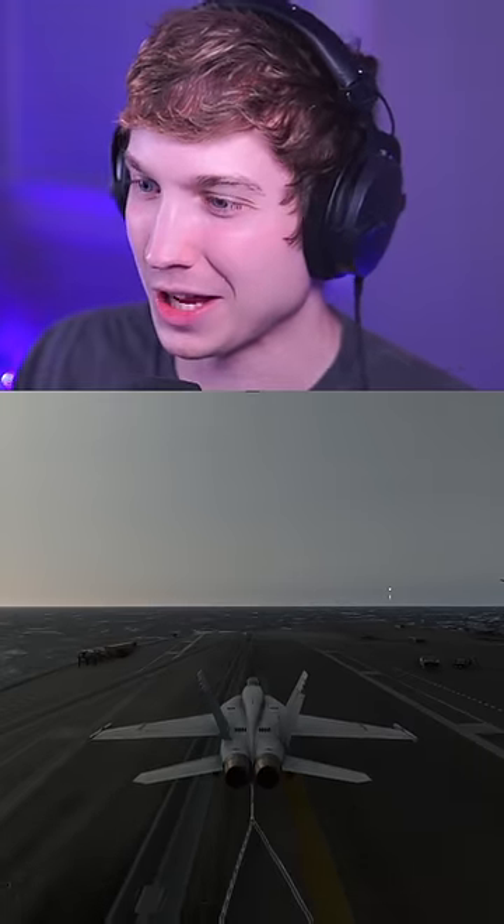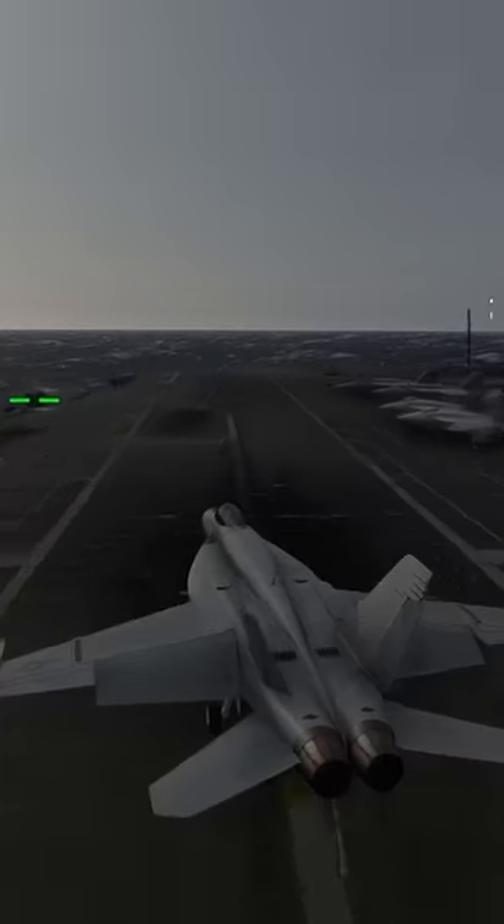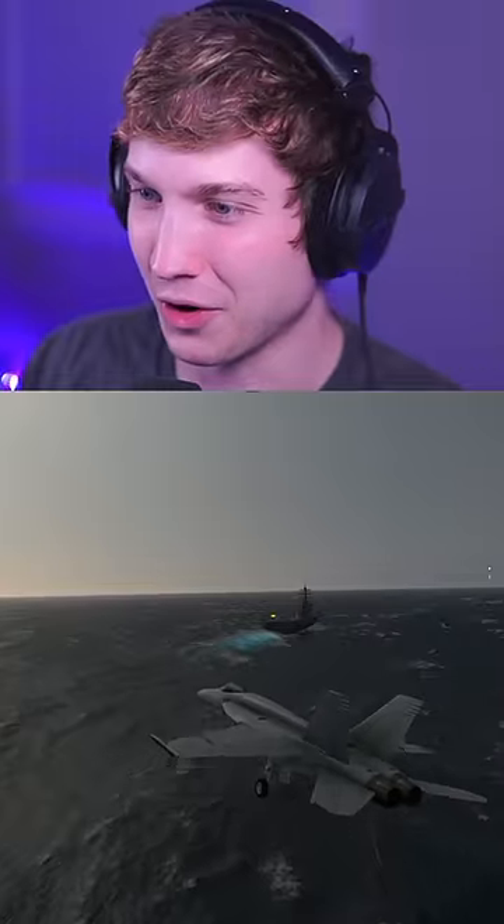Oh my god. That was a lot closer, but we can do even more. Here's 50 knots of crosswind. Oh my god — we still caught it. We tipped over at the end, but I say we go even further. I didn't think we'd even get this far.